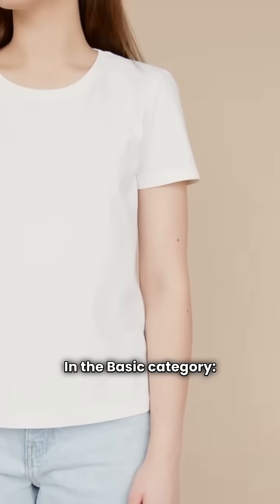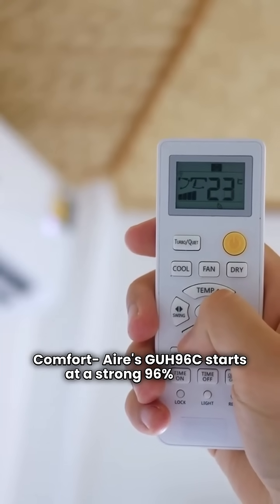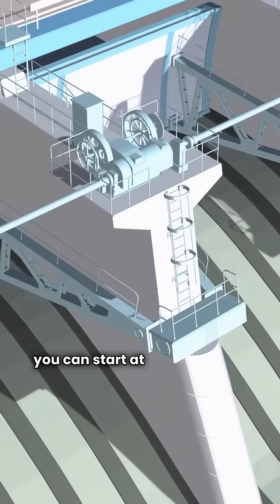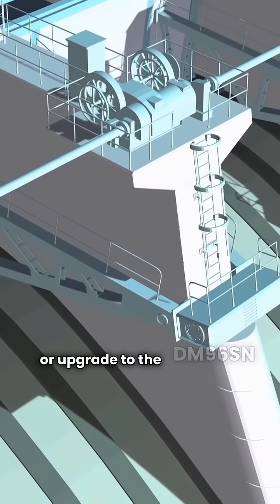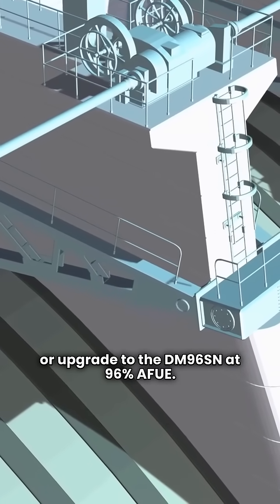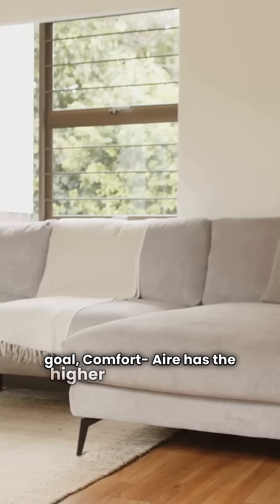In the basic category, Comfortair's GUH96C starts at a strong 96% AFUE. Daikin gives you a choice: you can start at 92% AFUE with the DM92SN, or upgrade to the DM96SN at 96% AFUE. If maximizing efficiency on a basic budget is your goal, Comfortair has the higher starting point.